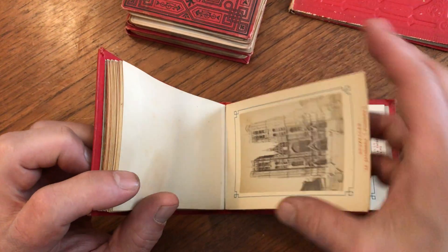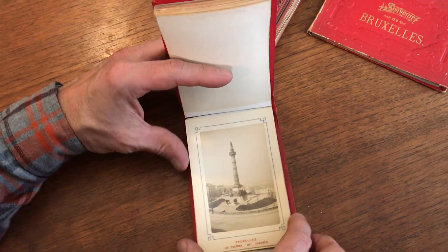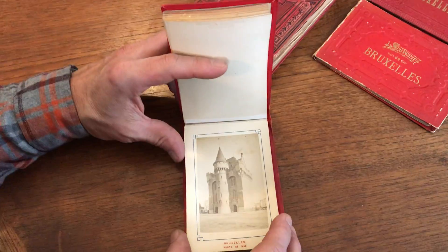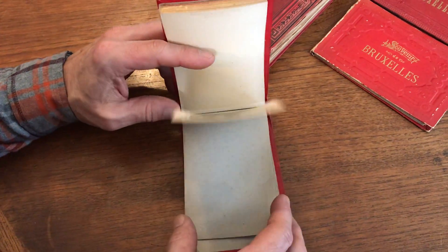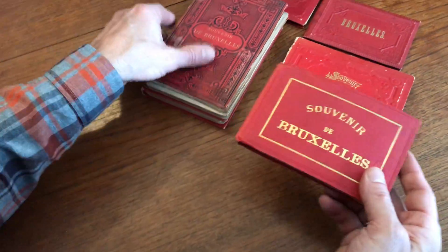And this will show you each of these views. So, that's beautifully preserved.